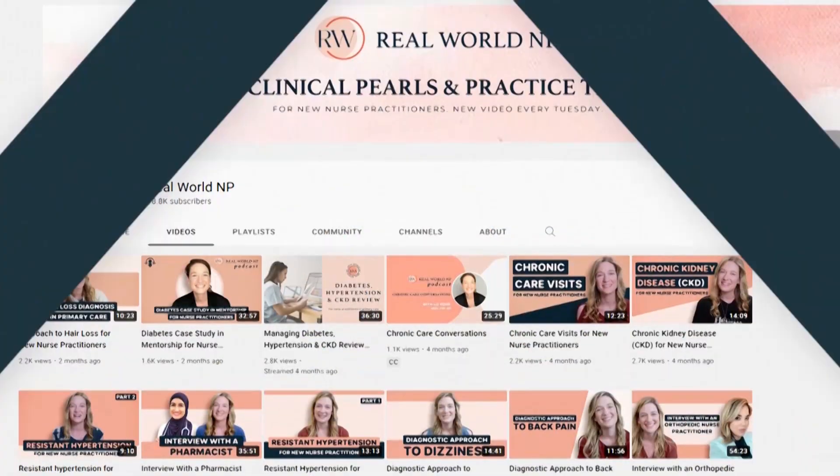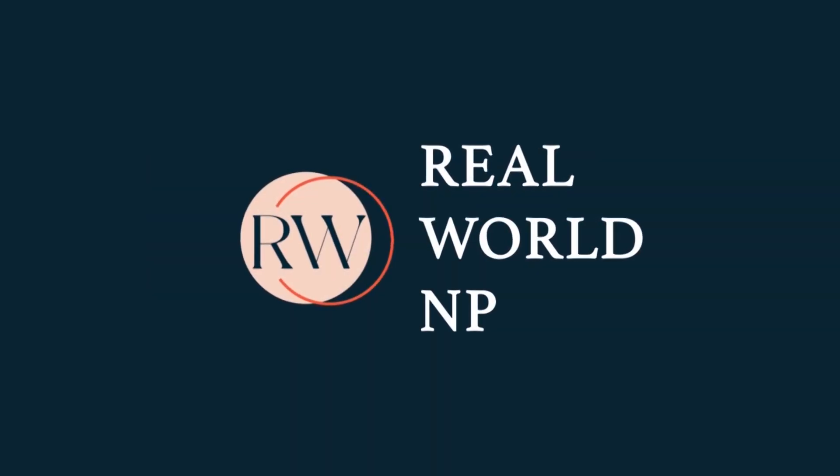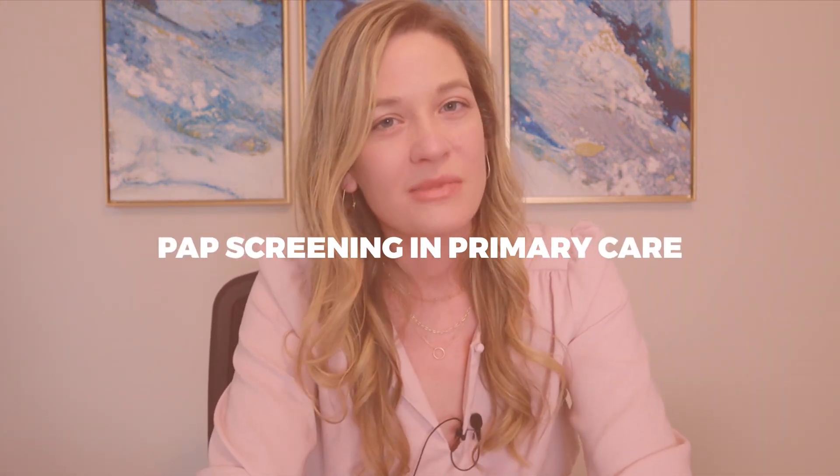Hey there, it's Liz Rohr from Real World NP, and you are watching the Real World NP YouTube channel. We make weekly episodes to help save you time, frustration, and help you take the best care of your patients.